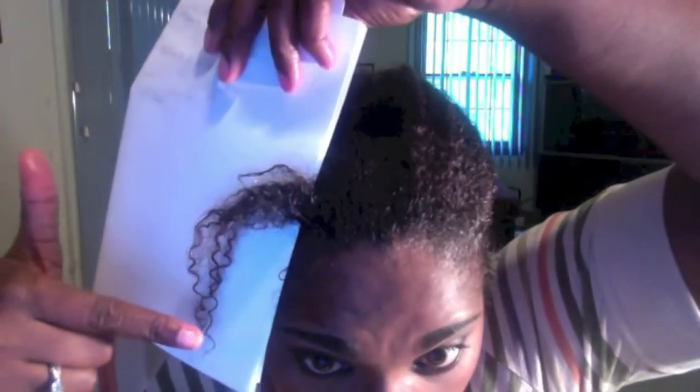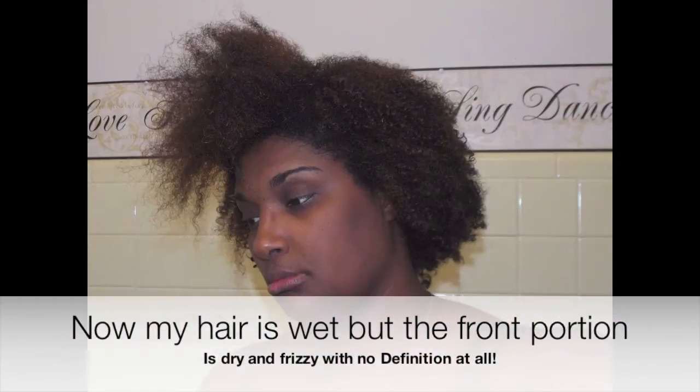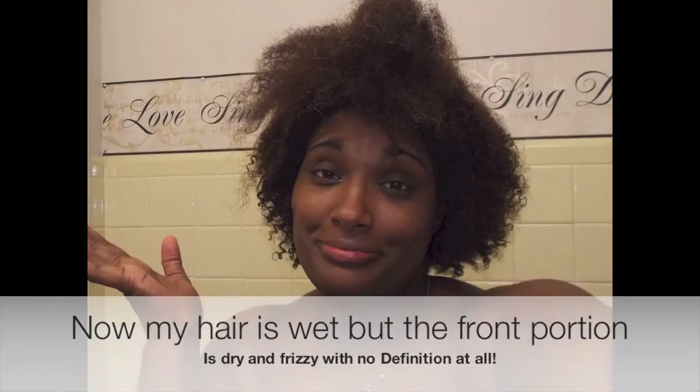Do you see that curl definition? Awesome curl definition. You guys know if you've seen my videos where I talk about this section of my hair — it always gives me a headache, it does not have great curl definition. After using all of these products, the curl definition has come back in that section. Before it's been really frizzy. So I'll give it that — it brought the curl definition back to my hair. Some good and some bad.